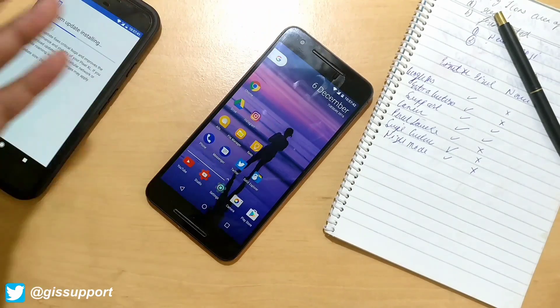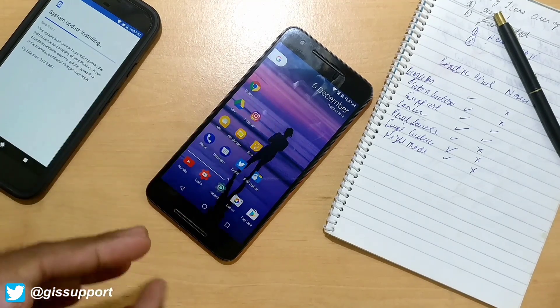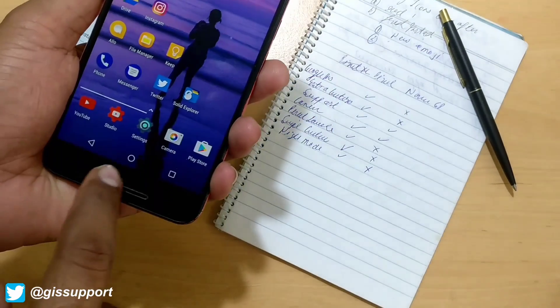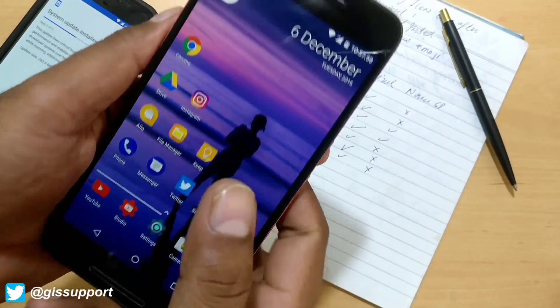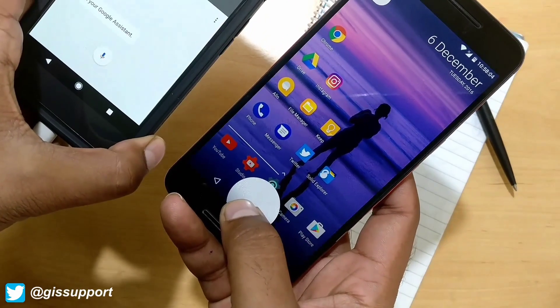A lot of you have been asking which features you're going to get on the Nexus 6P, since this is also Android 7.1.1. First thing: Google Assistant - you're not going to get that on the Nexus 6P. It is still a Pixel exclusive. If I press on the Pixel I get Google Assistant, but not on the Nexus 6P.